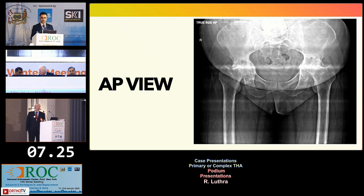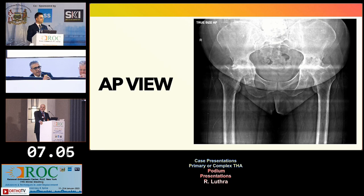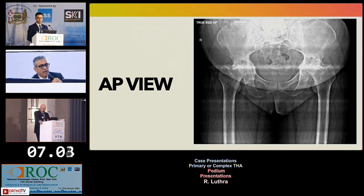This is her pre-operative AP x-ray. It shows she is really affected in both hips, with protrusio. We can see destruction of both the hips and the femoral head is destroyed. There is some protrusio happening on both sides. So we need to look at whether she has inflammatory arthritis.